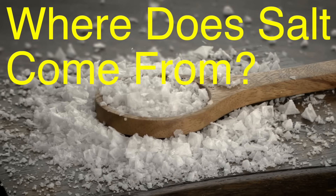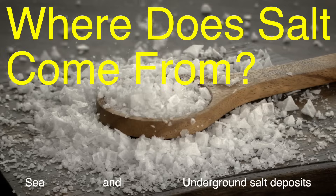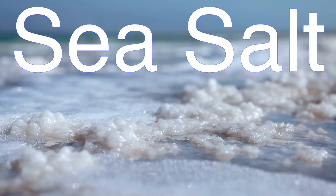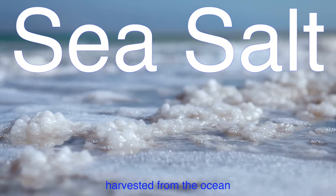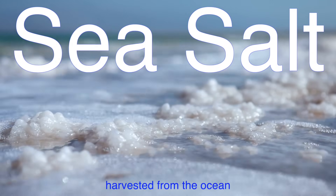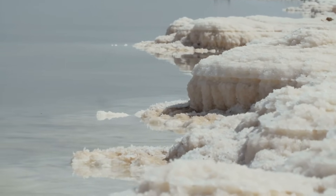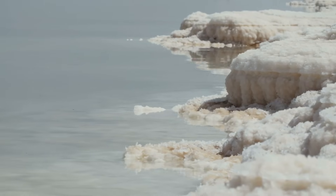So where does salt come from? There are two main ways we get salt: from the sea and from underground salt deposits. Sea salt is harvested from the ocean. The ocean is incredibly salty, and the water has been cycling through the planet's systems for millions of years. As water evaporates from the ocean's surface, salt gets left behind. By isolating and evaporating seawater, we can extract that leftover salt and turn it into the crystals we use in our food.